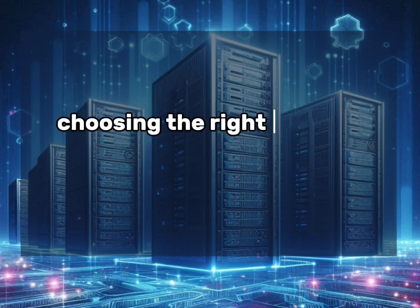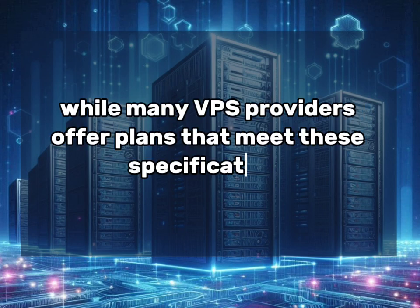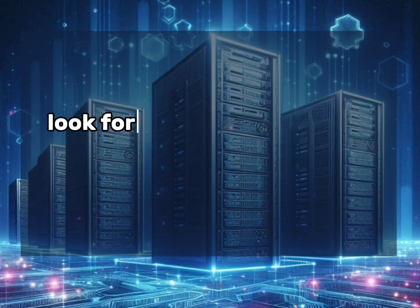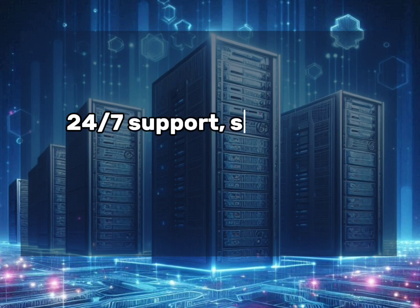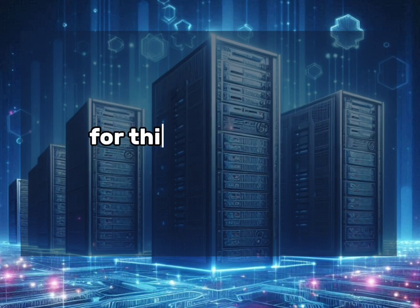While many VPS providers offer plans that meet these specifications, it's essential to choose a host that specializes in eCommerce hosting. Look for providers that offer PCI DSS compliance, regular backups, DDoS protection, 24/7 support, and scalability options. Visit the link in the description box below for my recommended hosting for this specific need.